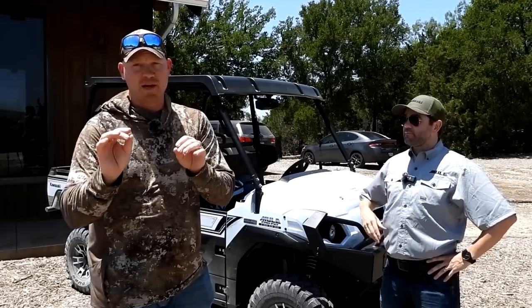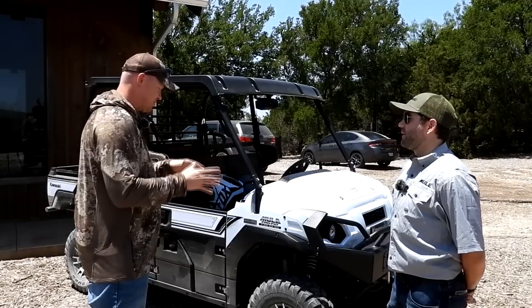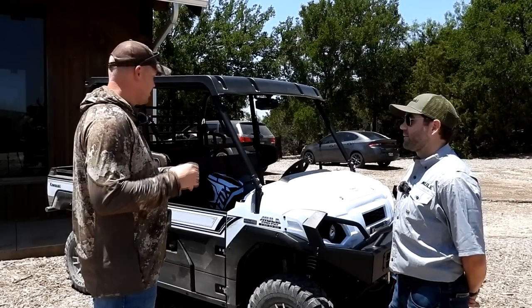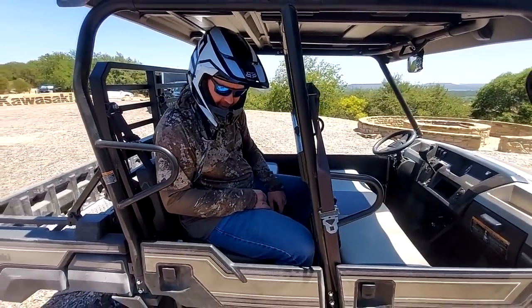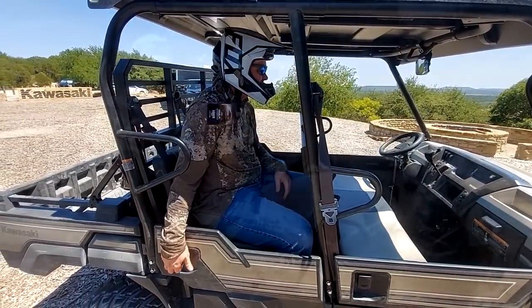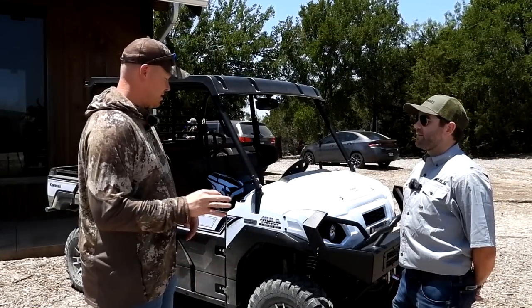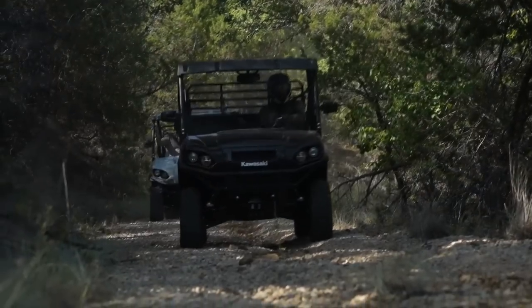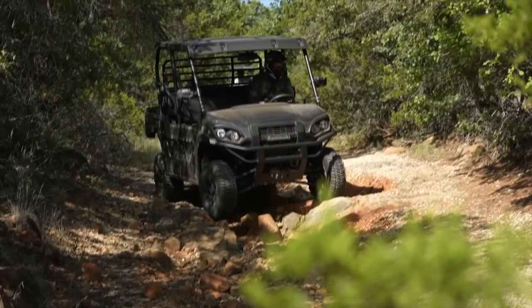We're going to dive a little bit deeper, but a couple of the things I like best this morning just driving it around — we ripped it two or three hours. One, I fit in it. I'm six foot six, 280 pounds. I even fit in the back seat. Had plenty of power, and then also the ground clearance. There were some boulders on the trail we were coming up on and I was like, there's no way we're driving over this, and we just went right over them.